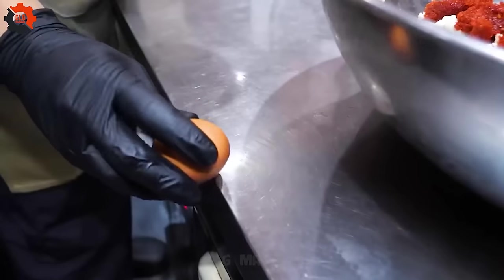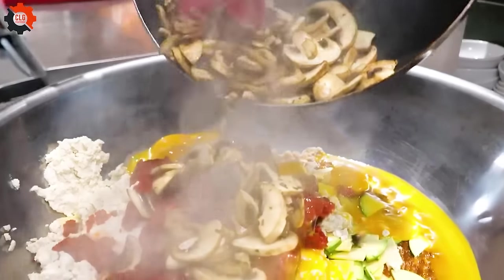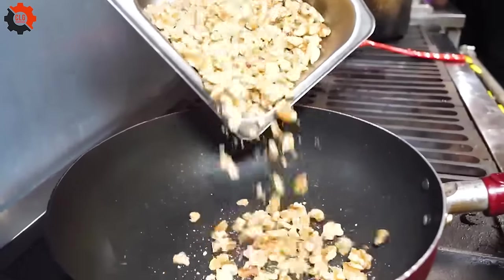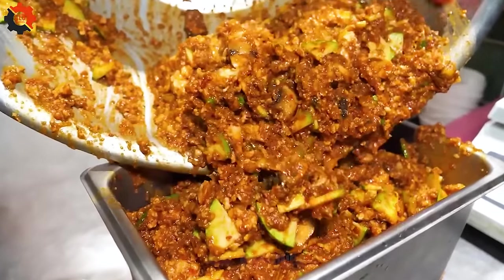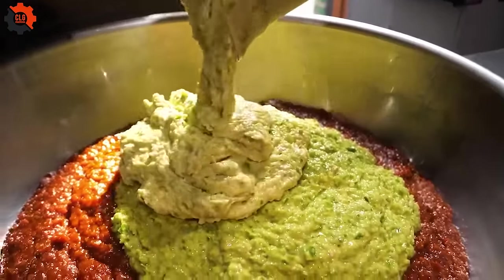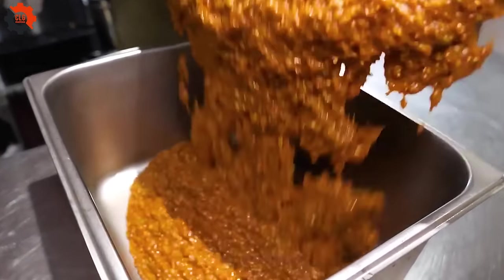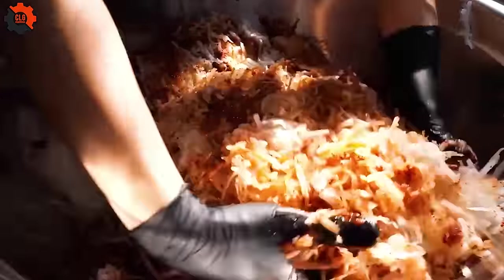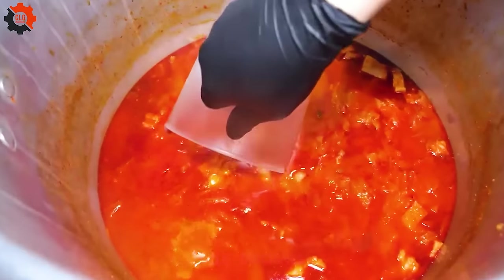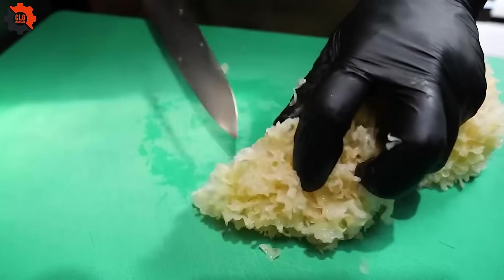At Tonkatsu Hajimi, each pork cutlet starts with select cuts of Kobe pork, famed worldwide for its rich marbling and tender texture. The chefs here take pride in their craft, meticulously hand-breading each piece with a light yet crisp panko coating. The magic happens when these breaded cutlets meet the hot oil, fried to a perfect golden brown. This careful artisanal approach ensures that the juiciness of the pork is sealed under a crunchy exterior, creating a harmonious contrast that's simply irresistible.